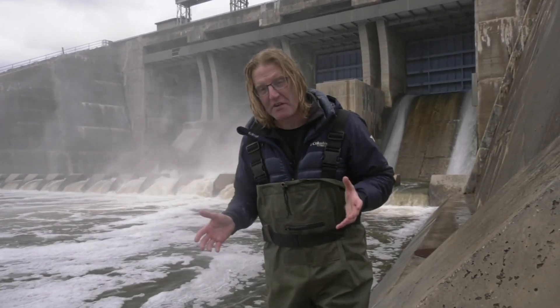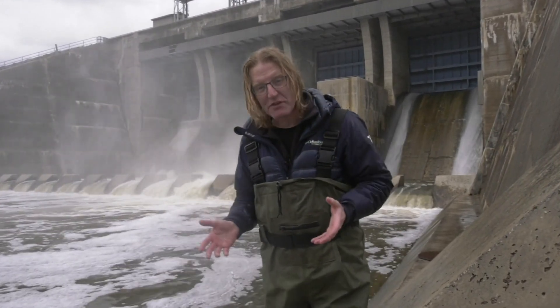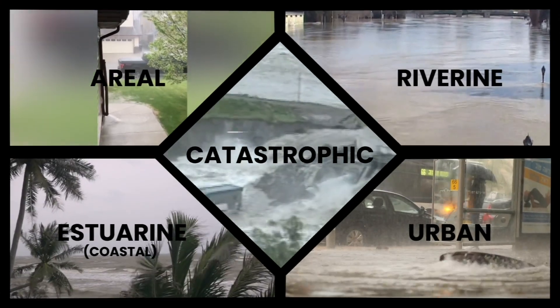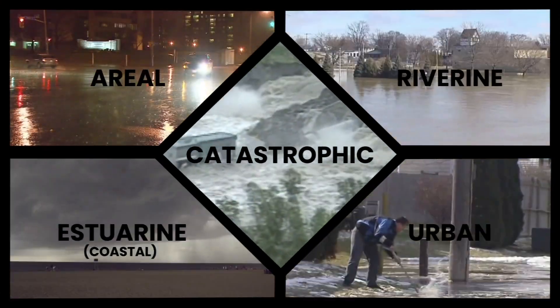One of those factors is extreme weather events, another is a catastrophic failure of human infrastructure. For this reason, scientists and meteorologists have grouped floods into five distinct categories.